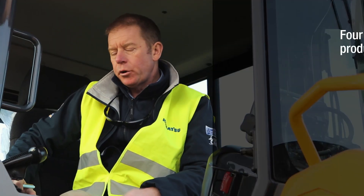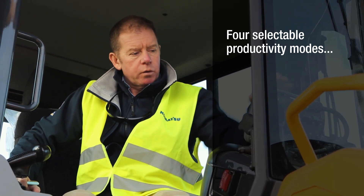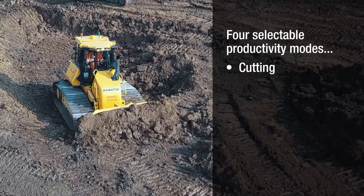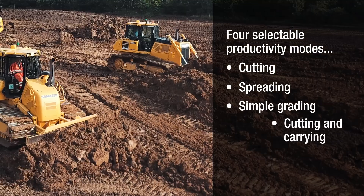This machine has four productivity modes to make it easier for the operator: cutting, spreading, simple grading, and cutting and carrying.